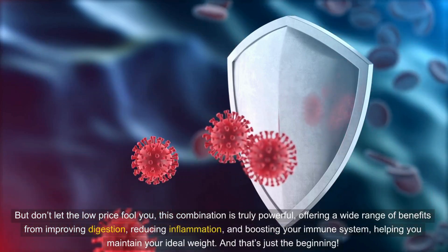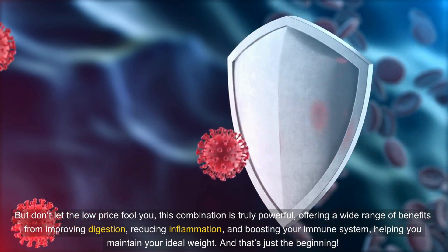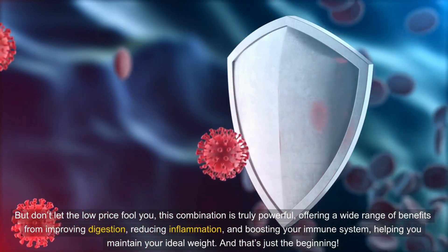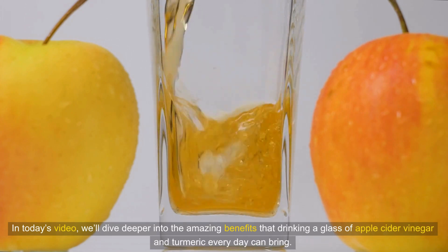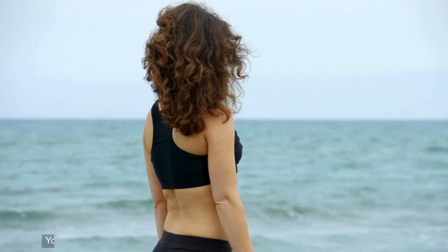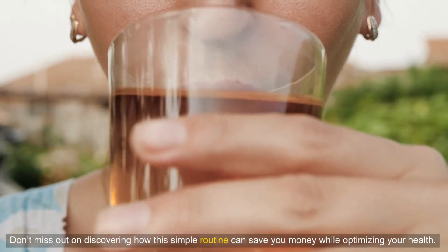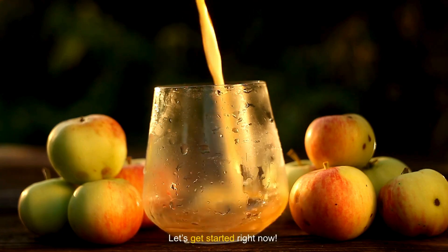But don't let the low price fool you — this combination is truly powerful, offering a wide range of benefits from improving digestion, reducing inflammation, and boosting your immune system, to helping you maintain your ideal weight. In today's video, we'll dive deeper into the amazing benefits that drinking a glass of apple cider vinegar and turmeric every day can bring. You'll be amazed at the positive changes your body will experience in just a short time. Let's get started right now.